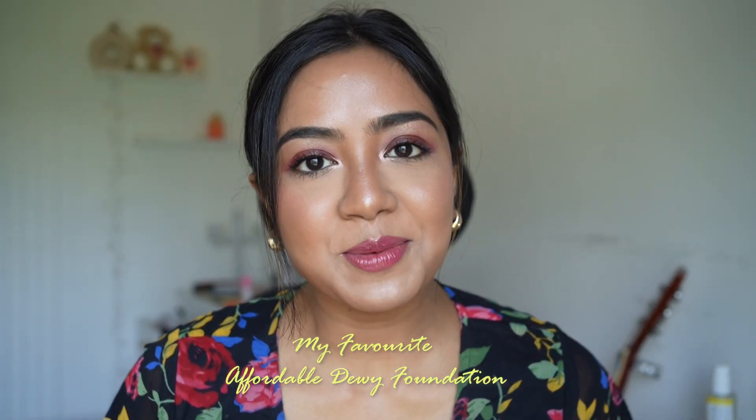Hello there you guys! What's up? Welcome back to my YouTube channel, this is Swagatadev, and I quickly wanted to introduce you to one of my